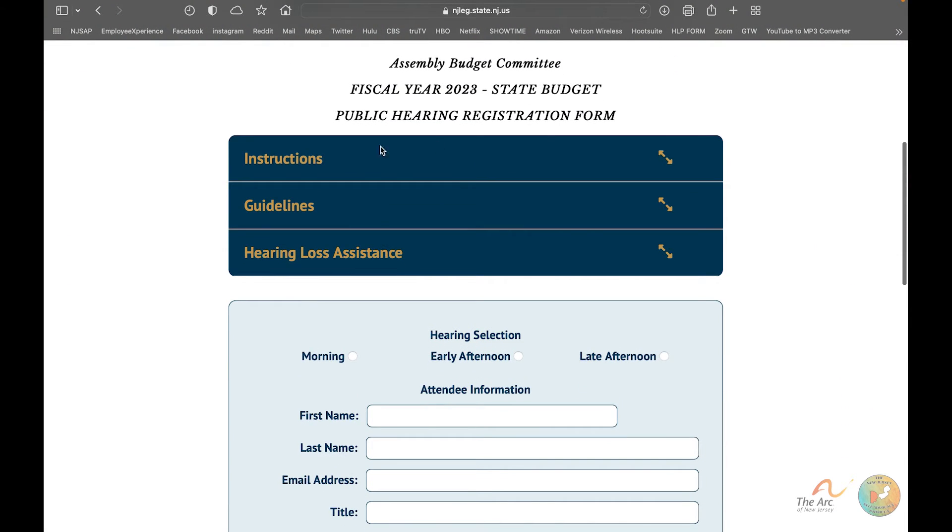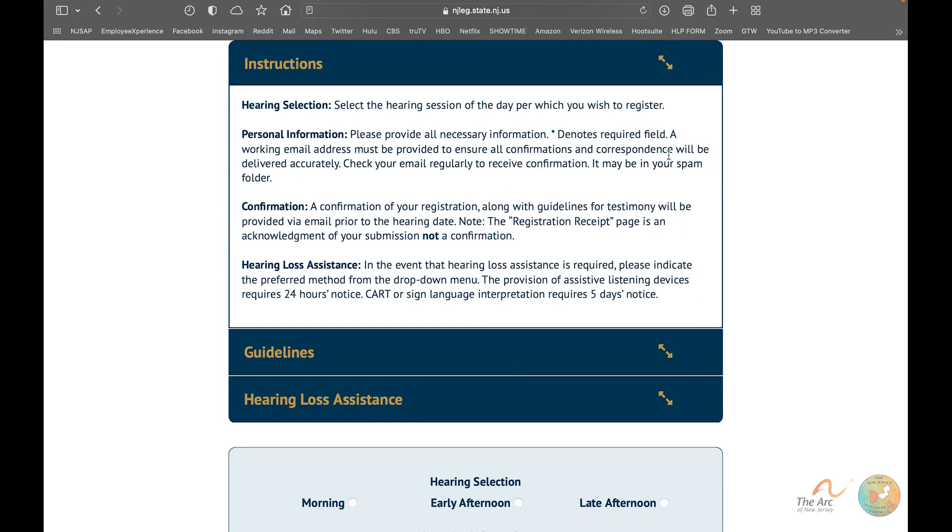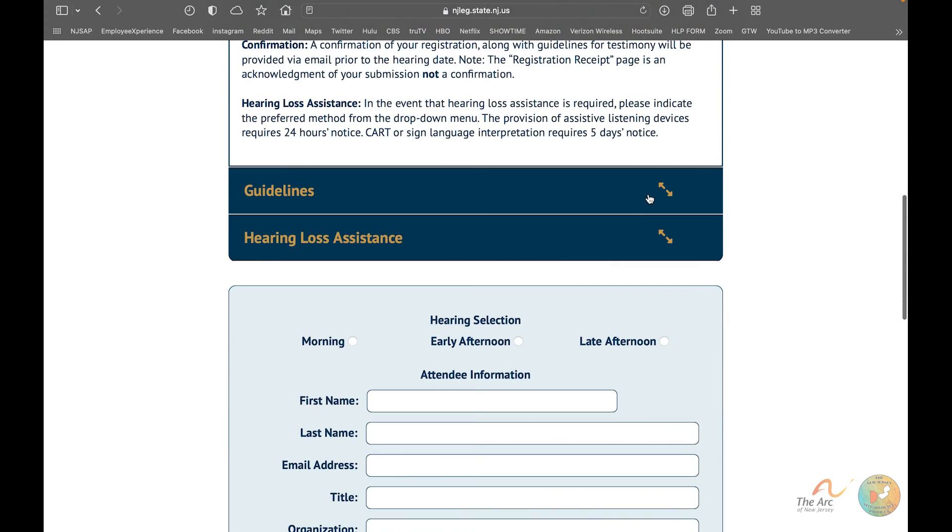You'll see sections for Instructions, Guidelines, and Hearing Loss Assistance. Even if you've testified before, I'd recommend checking each section because the information does change. The instructions help you understand how registration works. One important thing to know: a confirmation of your registration does not mean you are confirmed for the hearing — it just means they received it. If you do get a spot, you will receive separate emails, so check your email and your spam folder regularly.